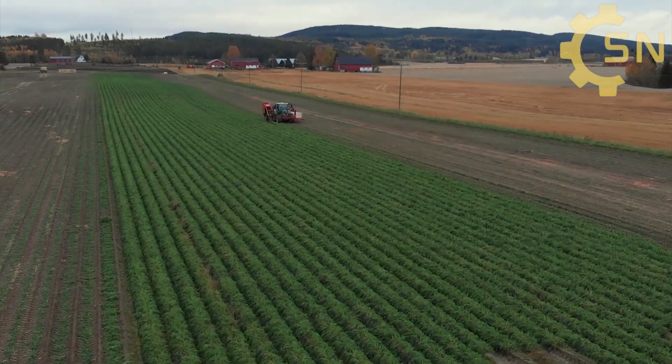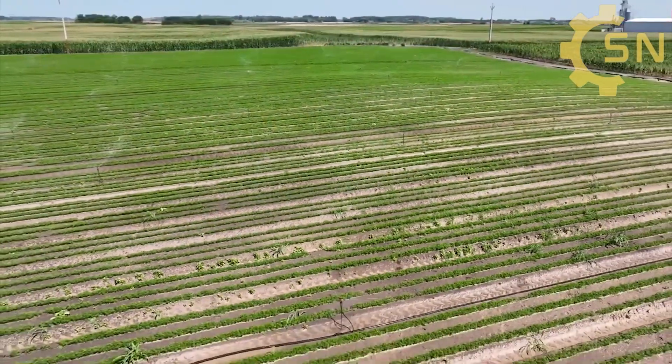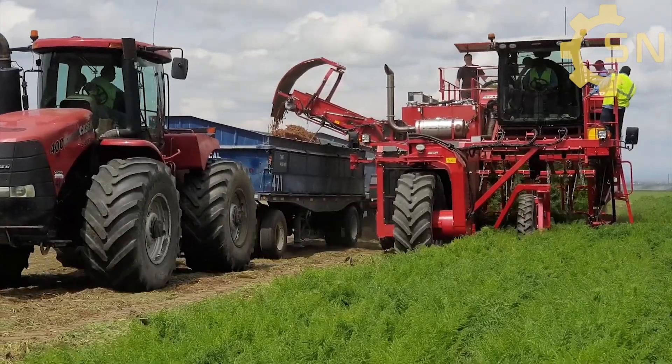Carrot seeds are then carefully sown in rows, ensuring proper spacing for growth and easy harvesting. Carrots typically require about 60 to 80 days to reach optimal ripeness after seeding.